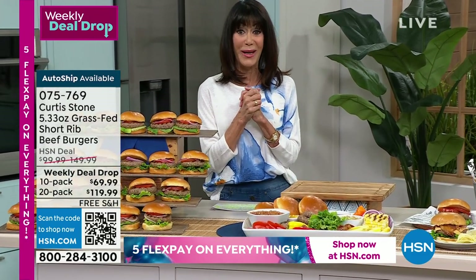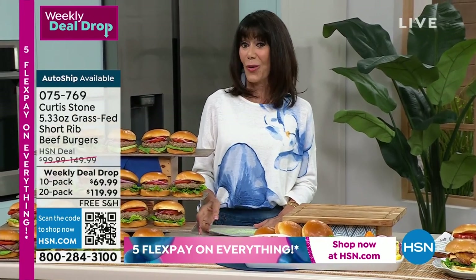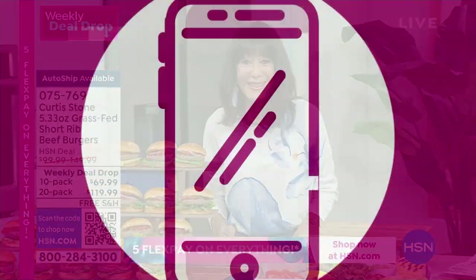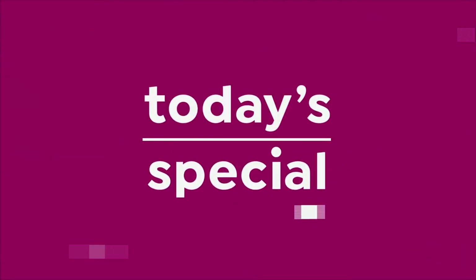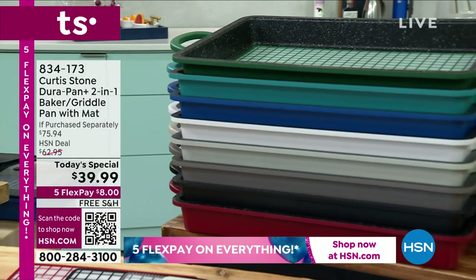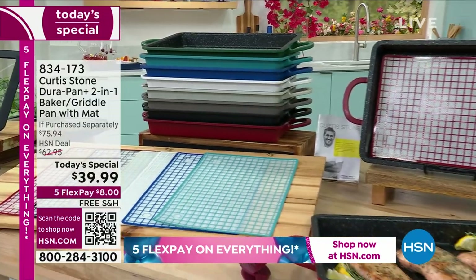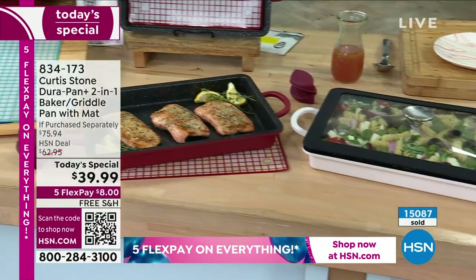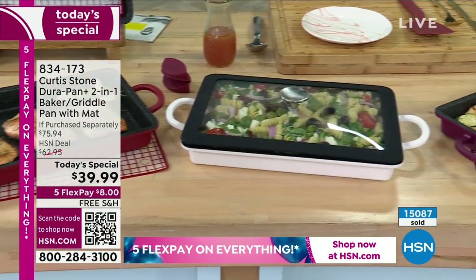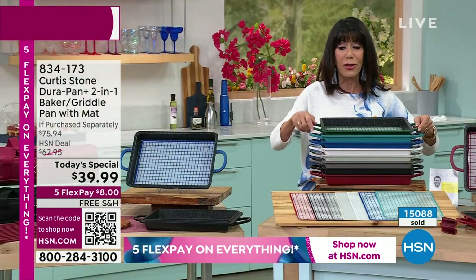Without any further ado, we have the most amazing brand new today special. Here it is — our best value of the day. I hope you are ready because this rocks. First and foremost, it is totally brand new, and you have an opportunity today for an incredible price. You're going to get not one but two pieces — this amazing grill pan and a grill griddle.